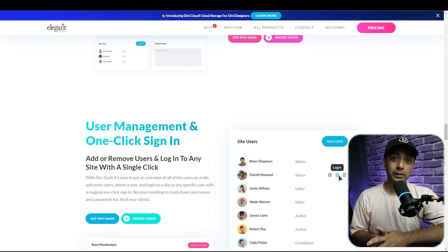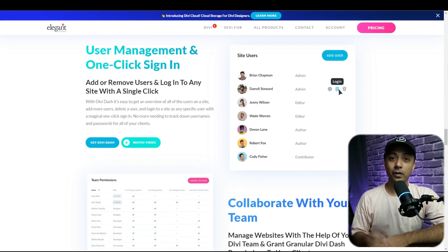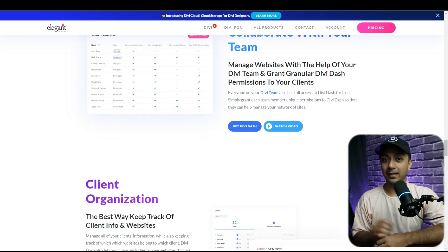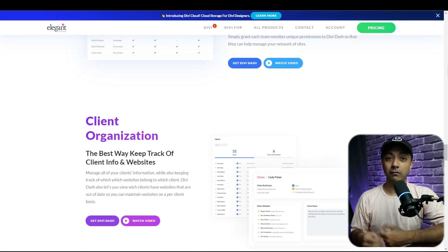DiviDash is a powerful tool that can significantly improve your workflow and tick many boxes for critical WordPress maintenance tasks. Whether you are a freelancer, a web designer, a digital agency, or simply managing multiple websites, DiviDash provides plenty of features to help you handle routine maintenance tasks. Let's dive into each of its features so you will have a better understanding of why DiviDash is the ultimate time saver.